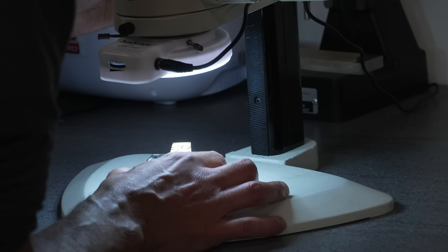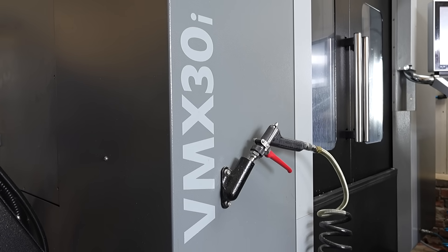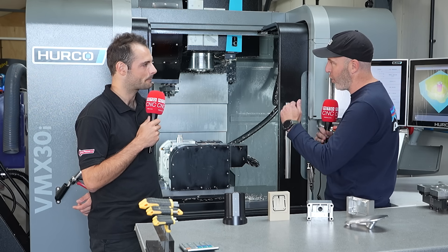And you make all of these on one machine — which one is it? So the VMX30 behind us here. We've got the Kitagawa table on here. We chose this machine because of the extra Z travel over the standard machine, which allows us to make a relatively long part. Slightly limited on the diameter, but we complement that with the U-type machine that we've got next door.